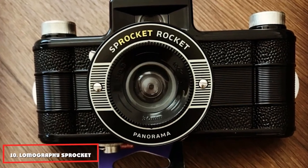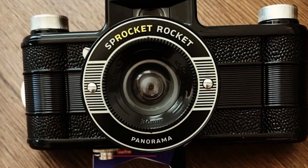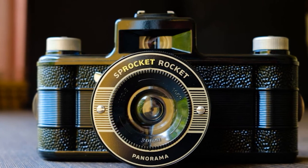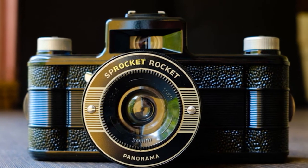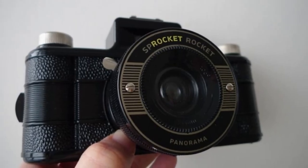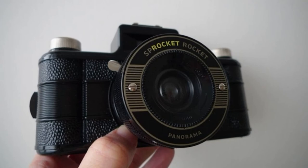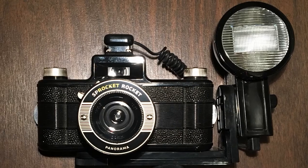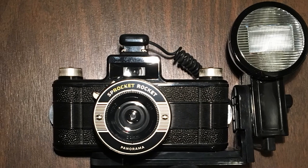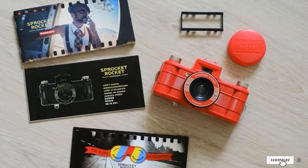Finally, the number ten position is dominated by the Lomography Sprocket Rocket. It is a fantastic budget film camera that's as fun to shoot with as it is cheap — the world's first panoramic wide-angle 35mm camera dedicated to shooting sprockets. The results capture through the sprocket holes for a retro look. Rewind knobs allow users to shoot multiple exposures and blend panoramic images together. Its wide-angle focal length provides an eye-watering 106-degree field of view.